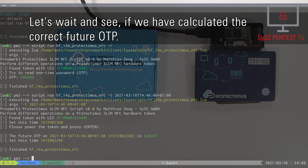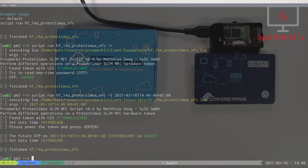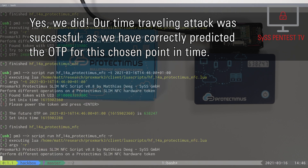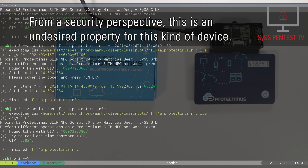This allows for generating valid future time-based one-time passwords without having further physical access to the hardware token. After waiting to verify the predicted value — yes, the time-travelling attack was successful, as the one-time password for the chosen point in time was correctly predicted. From a security perspective, this is an undesired property for this kind of device.